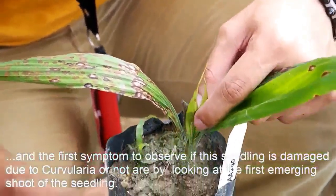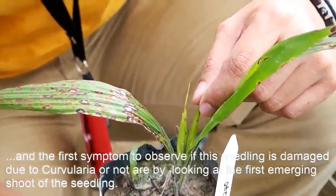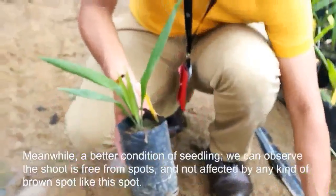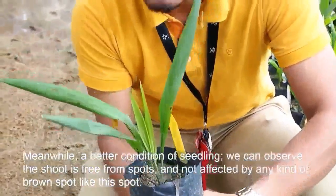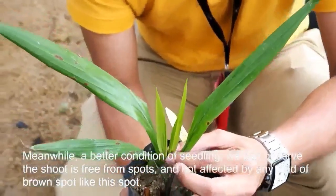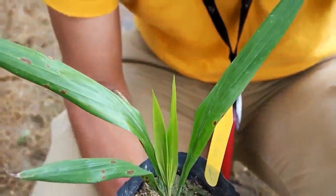The first symptom to observe if this seedling is damaged with curvularia is to look at the first emerging shoot, or the plumule. The second seedling I have here is a sample which is in better condition — we can observe that the shoot is fresh and not affected by any kind of brown spots. So this represents a better condition compared to the curvularia-affected seedling.